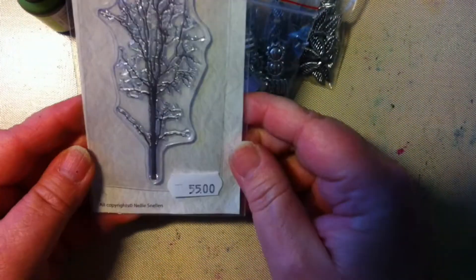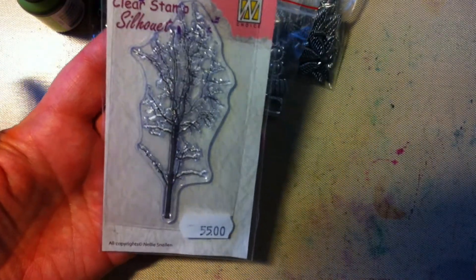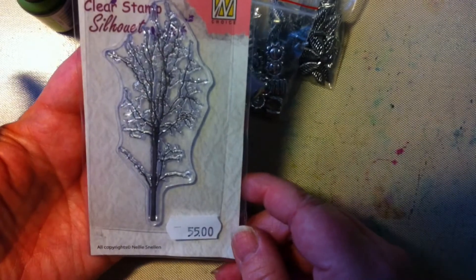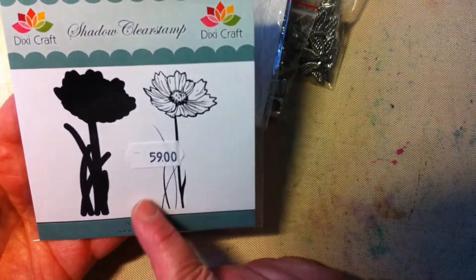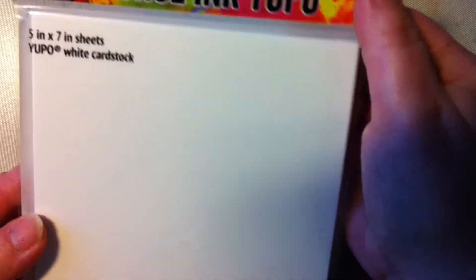I also bought a stamp from Silhouette and I really think this stamp is very beautiful — I think it would be nice for a small project, maybe an ATC or playing card. I also bought this one from Dixie Craft — it's a flower stamp and it's very beautiful. These are shadow clear stamps, which is cool.